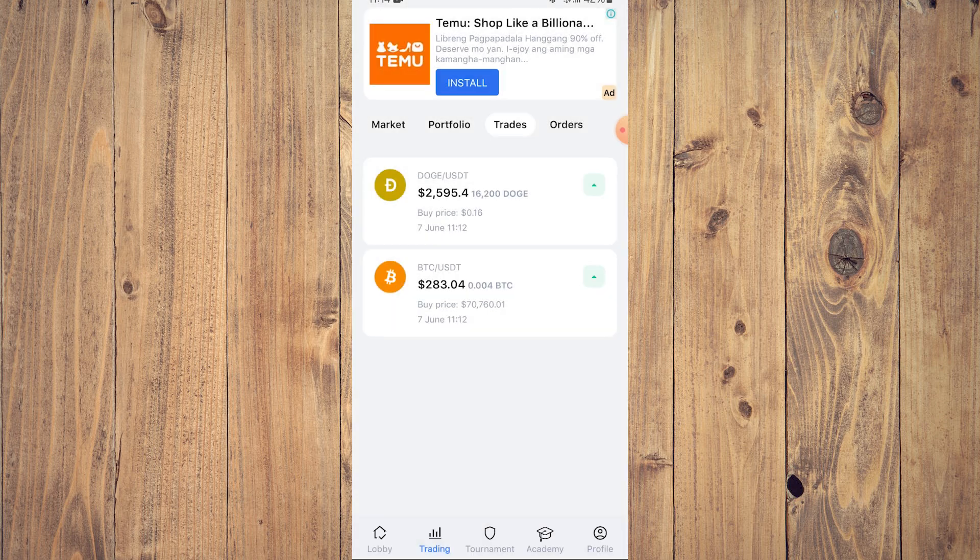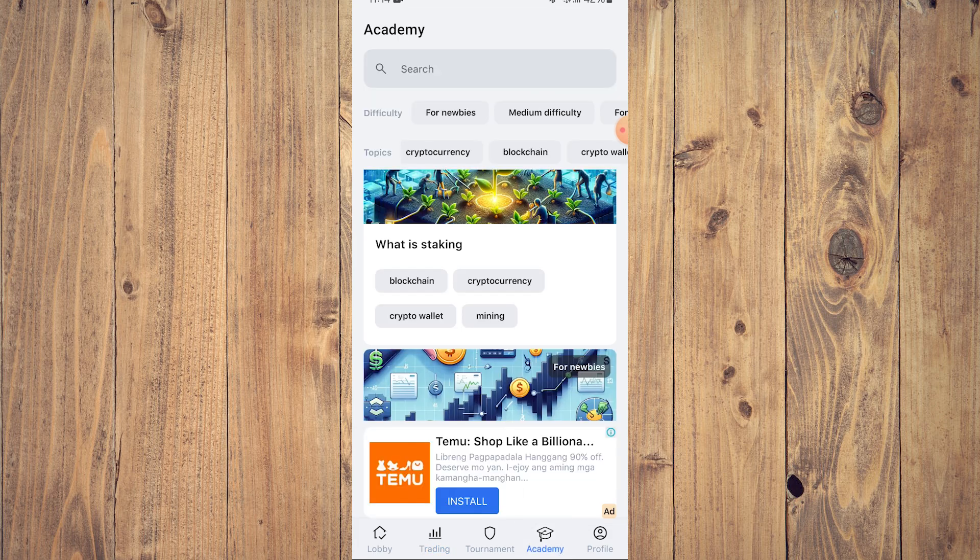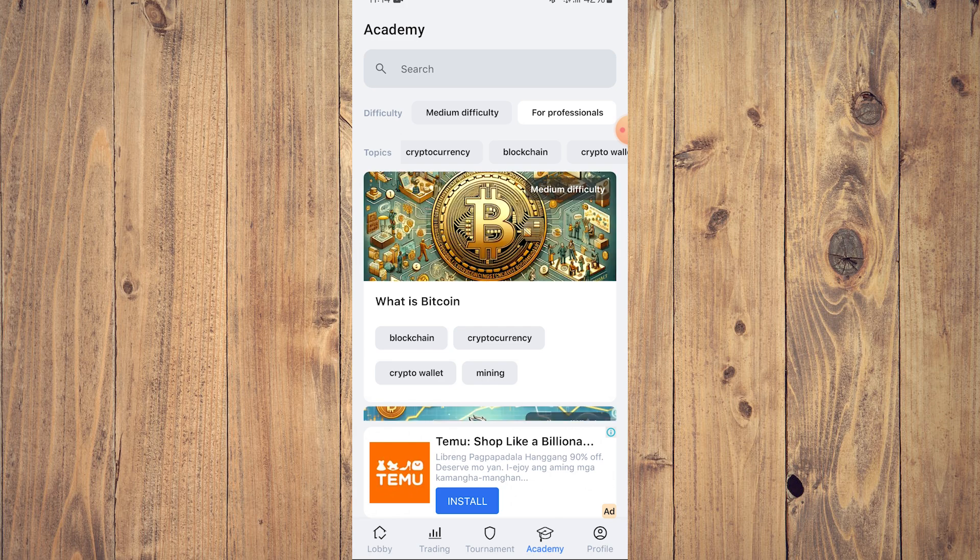That's pretty much the rundown when you're starting out with CryptoGuru. Very important: go to the academy and read everything you can in the academy for beginners. Even if you're already experienced, there's medium difficulty and content for professionals. It won't hurt to read up. So that's pretty much it for this video — hope you like it, like, comment, share, subscribe, ring that bell icon, and we'll see you on the next one.